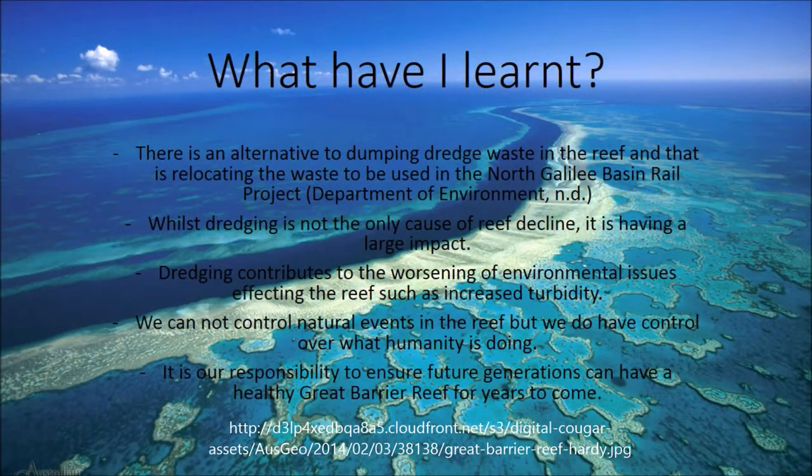I have learnt through this research project that there is an alternative to dumping dredge waste in the reef — that is, to reuse the waste for landfill for the North Galilee Rail project. I have also learnt that whilst dredging is not the only cause of reef decline, it is having a large impact, and it also contributes to water turbidity which leads to Crown of Thorns starfish outbreaks. Whilst we cannot control weather events, there is a lot we can control, and we have the responsibility to future generations to ensure the Great Barrier Reef is healthy for years to come.